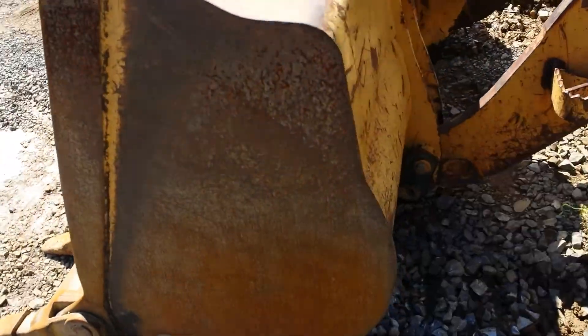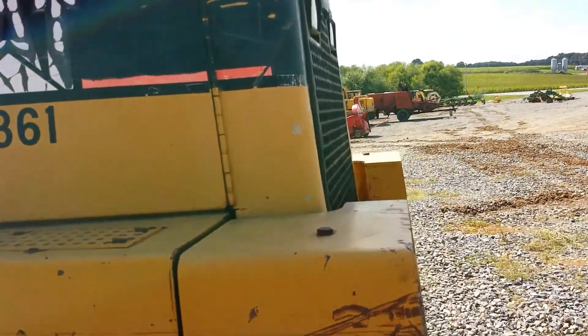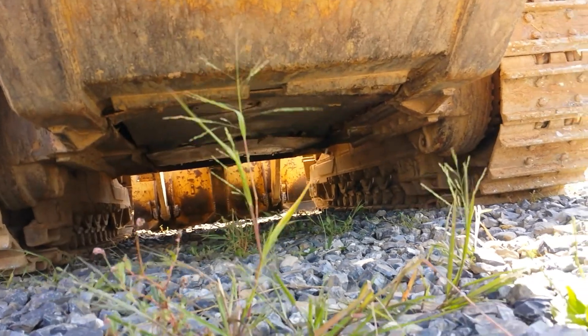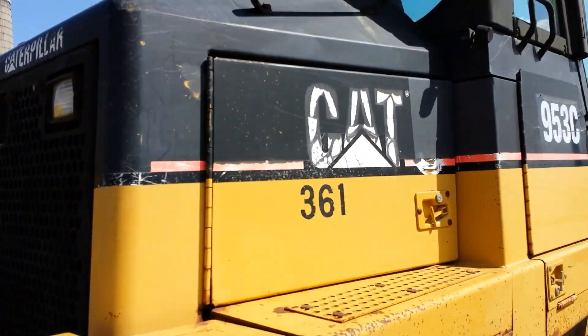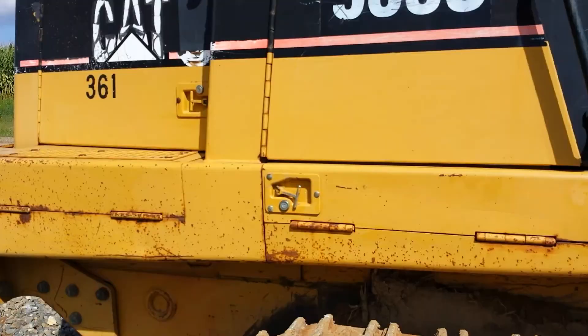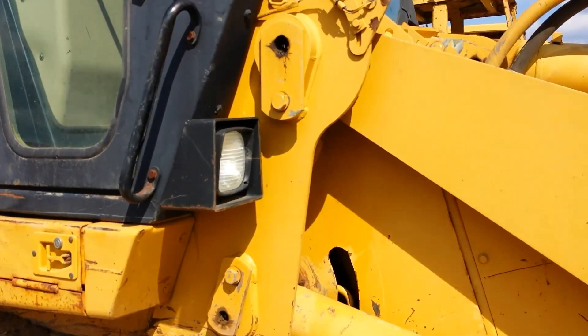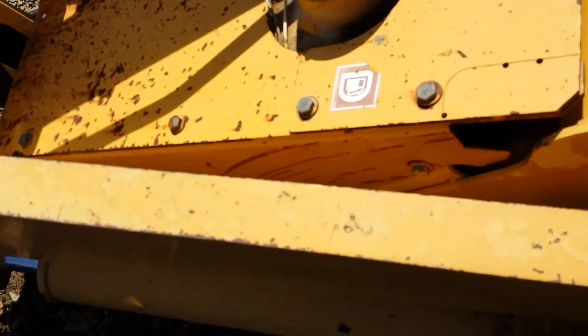Here we have the right side going around to the back. Some of the decals are scratched up. The rear grill is nice. The lights are in good condition. Here we have a shot up underneath the machine, left side and right side. Here we have the right hand side. Inside the engine compartment, the muffler and down where the engine is. Here we have the left side of the engine — better view of the muffler. Very nice shape. There's the main cylinder up on top, the main pin, and the fuel cap.